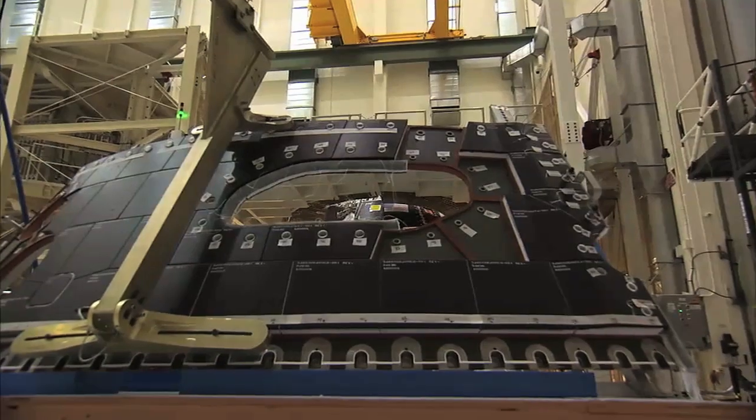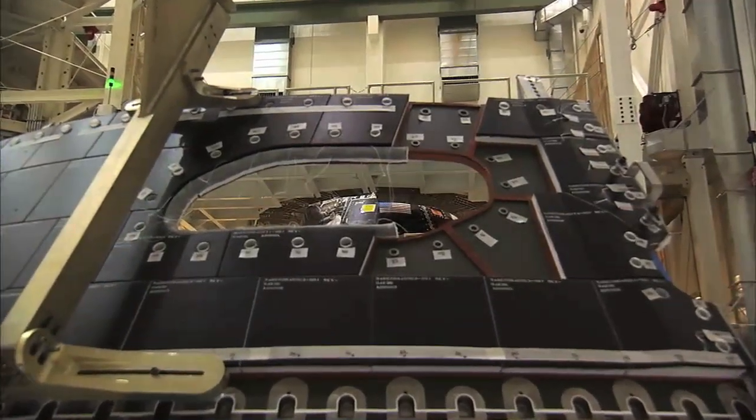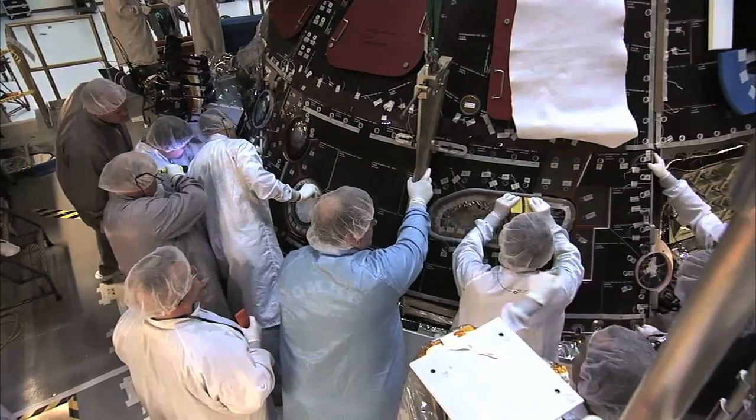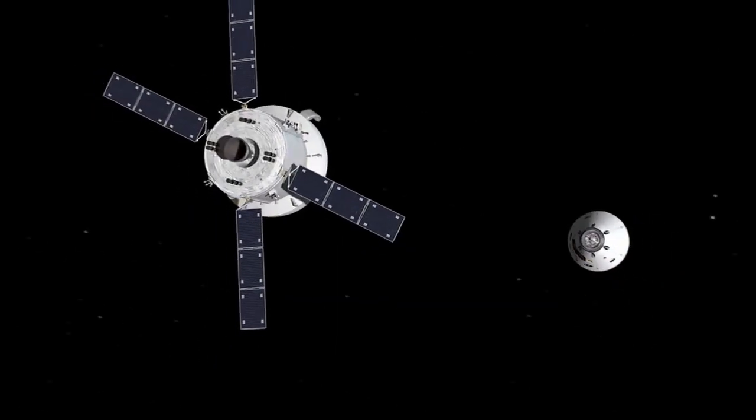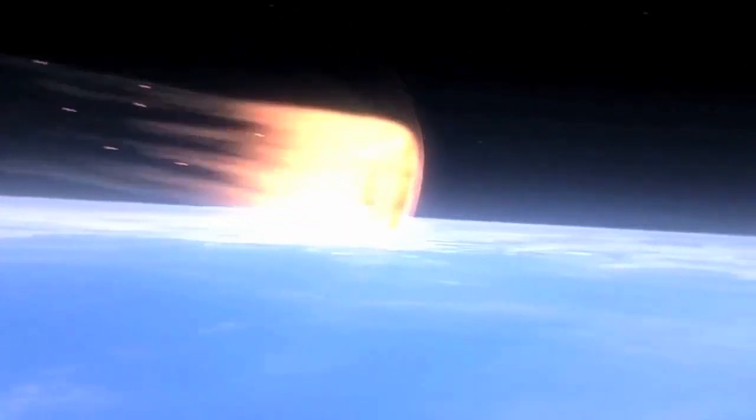The backshell tiles are the same type that protected the underside of space shuttles, and will not only provide protection from debris while in space, but from extreme temperatures in that area of the spacecraft as it returns from space — which could exceed 3,100 degrees Fahrenheit.